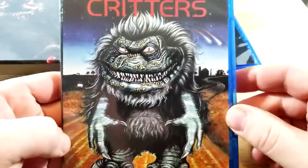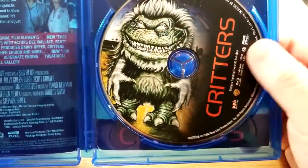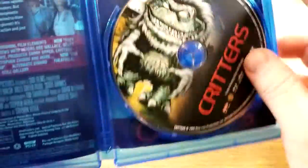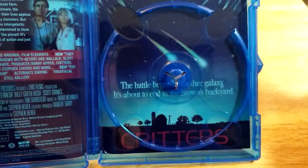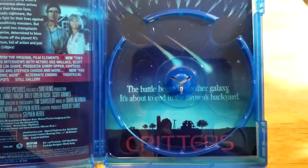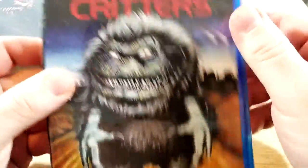So they each come in their own case. Cool artwork there. Let's check out the inside. Oh, these do have reversible art — I guess it's kind of weird how they did that. There's the disc. There's the reverse art. I think the reverse art's usually more like the original art or whatever, and then this is like new artwork. That's how they usually do that.